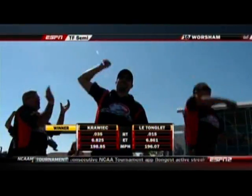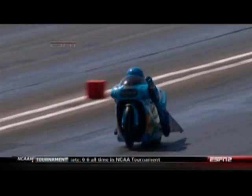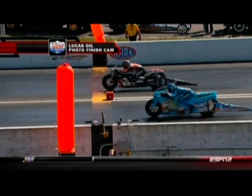L.E. gets the advantage, but the bike's moving around. Did you see that back end jump everywhere? L.E. Tonglet stays with it, but Eddie Krawick is so powerful he takes it — 6.82, 198 miles an hour. We're knocking on the door of 200 on a motorcycle. L.E. lost it right there when the bike washed out towards the center and the back wheel just moved — a little too much wheel speed after the 1-2 shift. He slowed to a 6.86. Eddie Krawick went 6.82. Take a look at the Lucas Oil photo finish cam — it's Eddie Krawick by about half a bike length at the stripe.